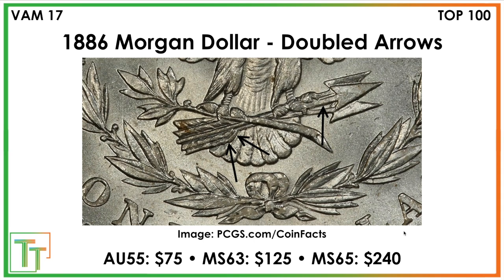There's also a doubled arrows variety on the back of the coin. You can see that doubling showing in the feathers of the arrows at the bottom, as well as continuing up into the middle arrow a little bit. No crazy values on this one again.